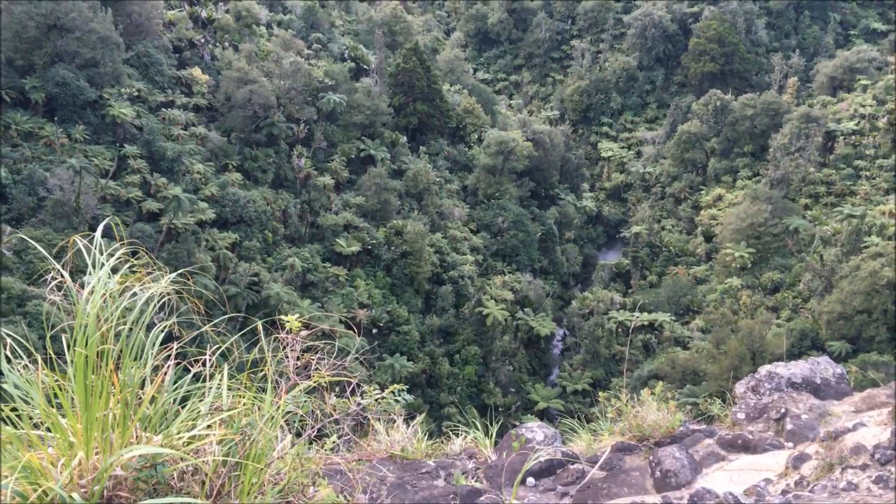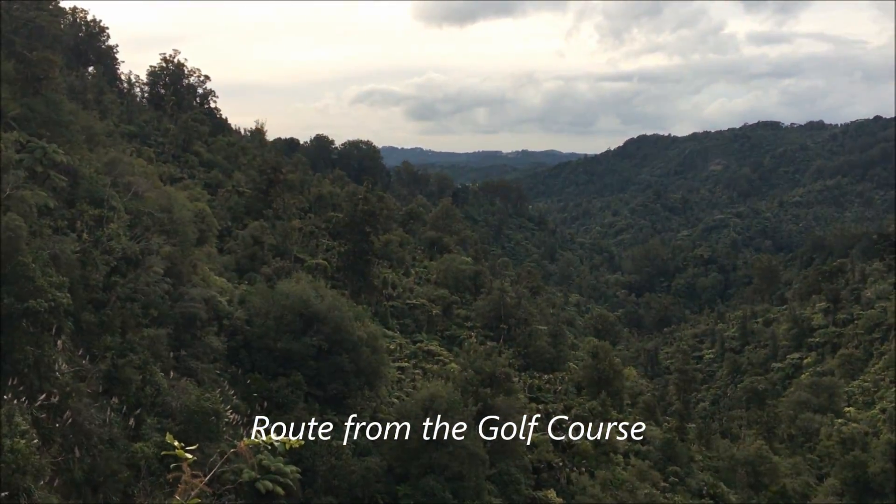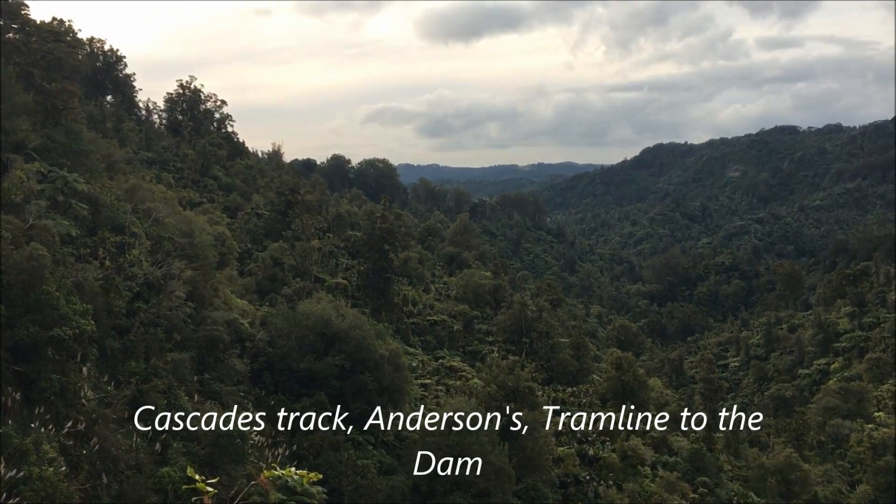That's the valley floor below. I walked up from — well, to the left of the ridge from the golf course. Love this part.